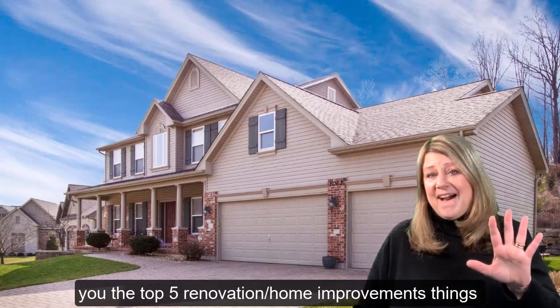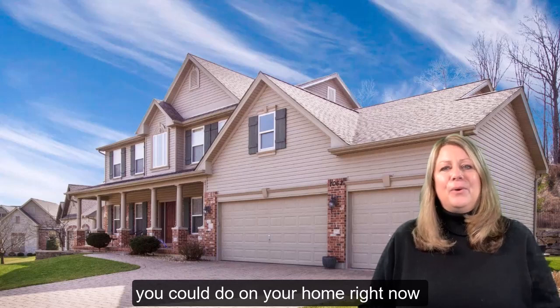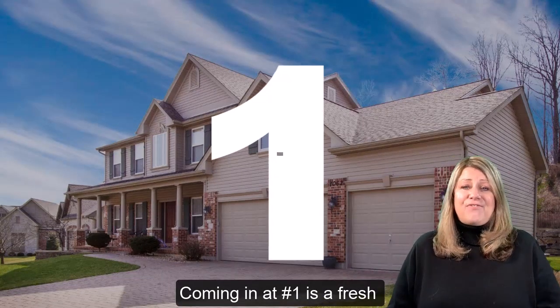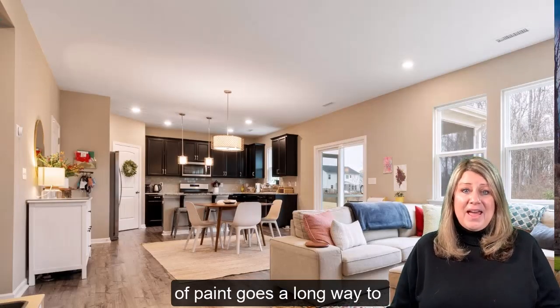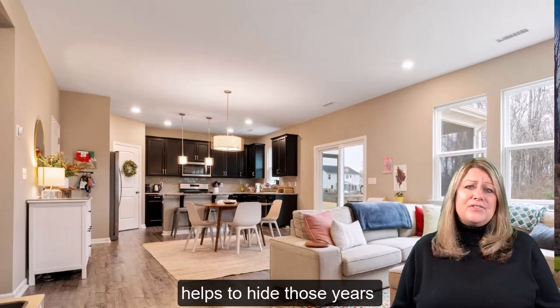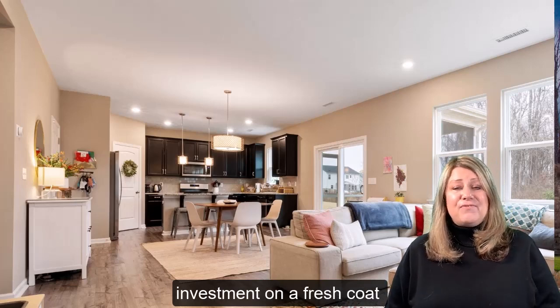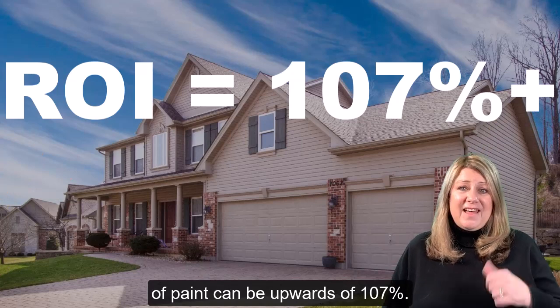I'm going to share with you my top five home improvement tips that can help you increase the value of your home right now. Coming in at number one is a fresh coat of paint. A fresh coat of paint goes a long way to really freshen up the interior of your home, and it helps hide those years and years of scratches and scuff marks. The return on your investment for a fresh coat of paint can be anywhere from 107% and up.